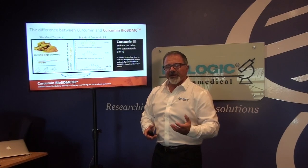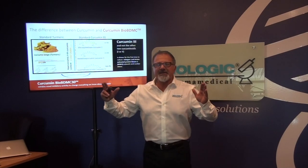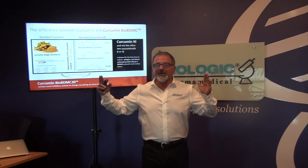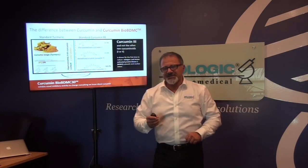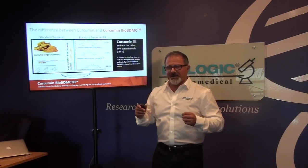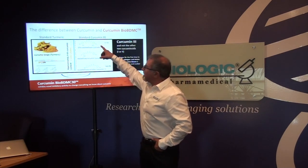What we do is take out that three to five percent and bring it up to a 95 percent extract. That's what you've seen in the industry — a 95 percent curcumin — and that's what we've seen as an anti-inflammatory. The challenge is it can take two or three days for that curcumin to deliver an anti-inflammatory effect. Now, curcumin itself is made up of three curcuminoids — we call them curcumin one, curcumin two, and curcumin three.